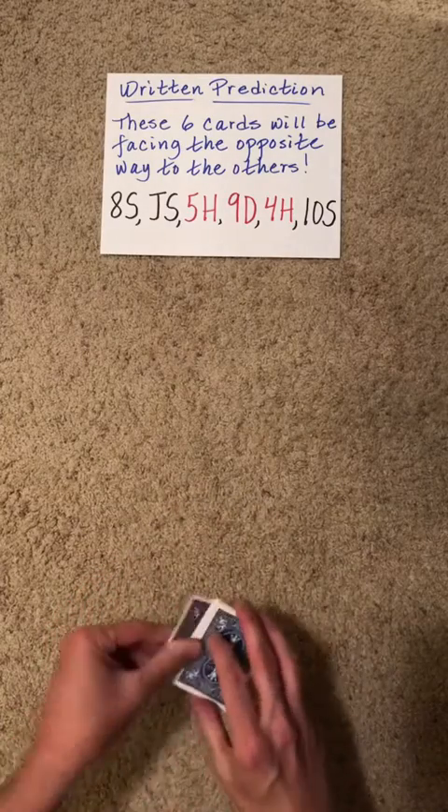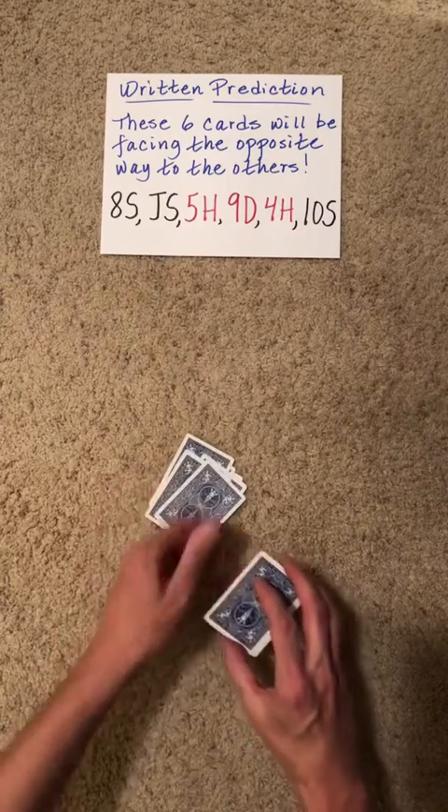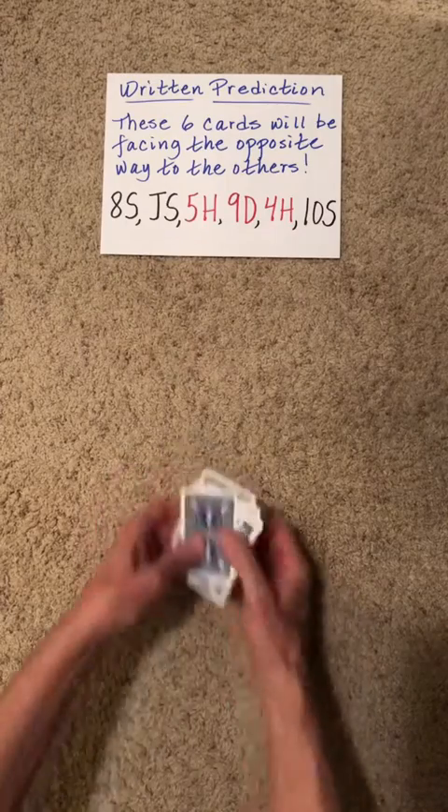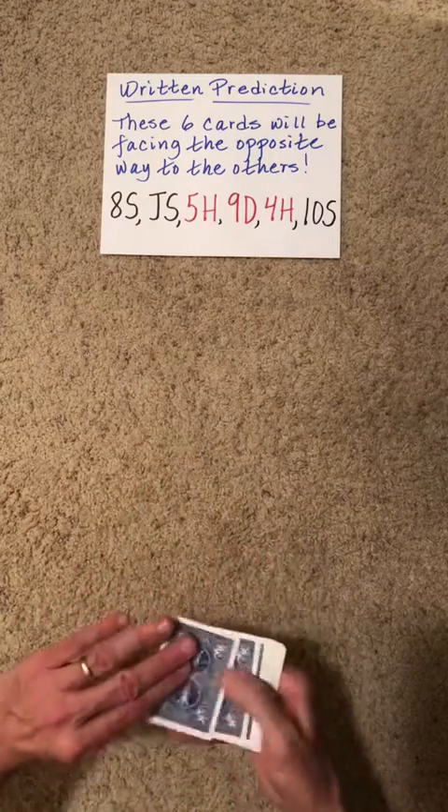Take the cards and perform one and only one Klondike Shuffle. After that, you're going to perform an in-hand Hummer Shuffle. This is where you random cut flip two.